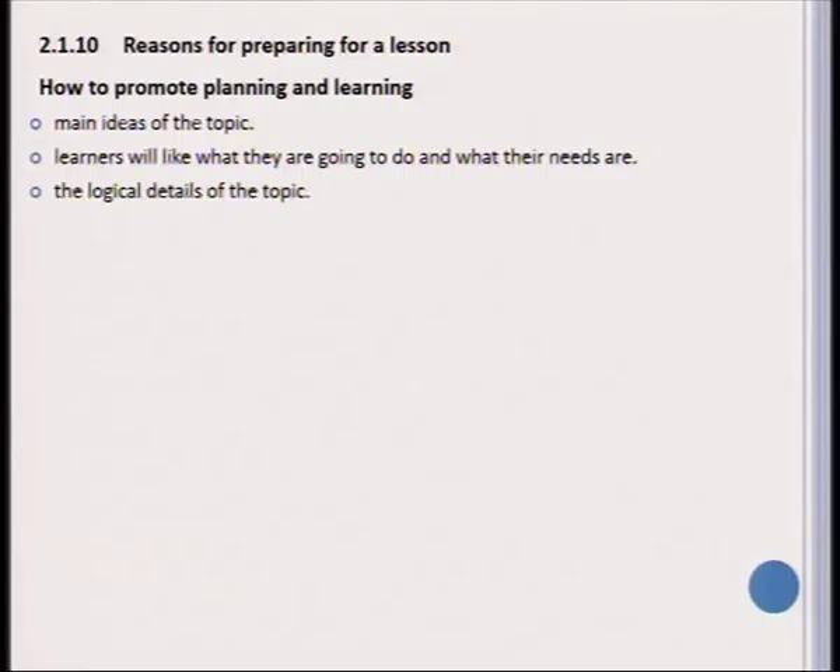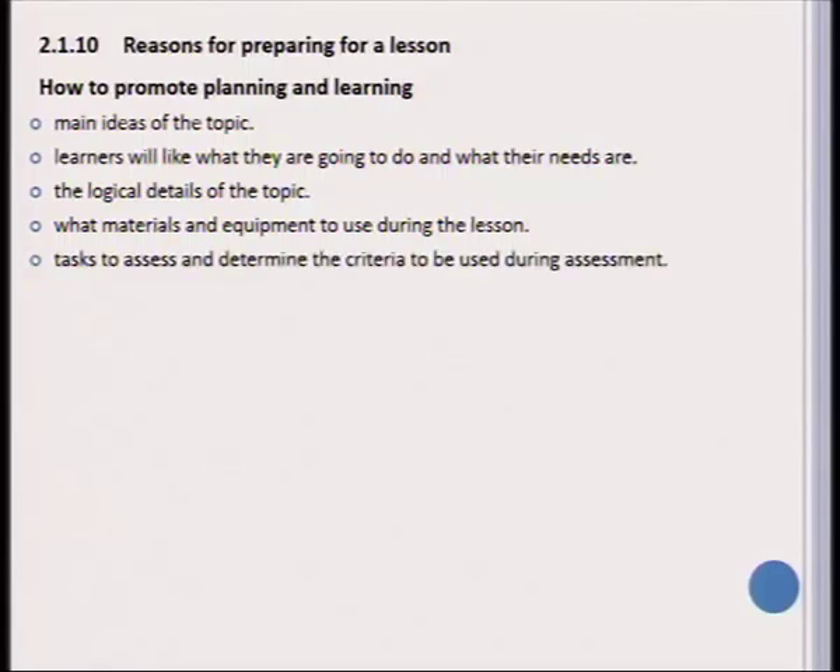You should include the logical details of the topic and make sure that you have the necessary materials and equipment to be used during each lesson. The tasks prepared should assess the learner, and you should choose in advance the criteria you are going to use during the assessment. Learning goals need to be considered for each lesson you prepare.